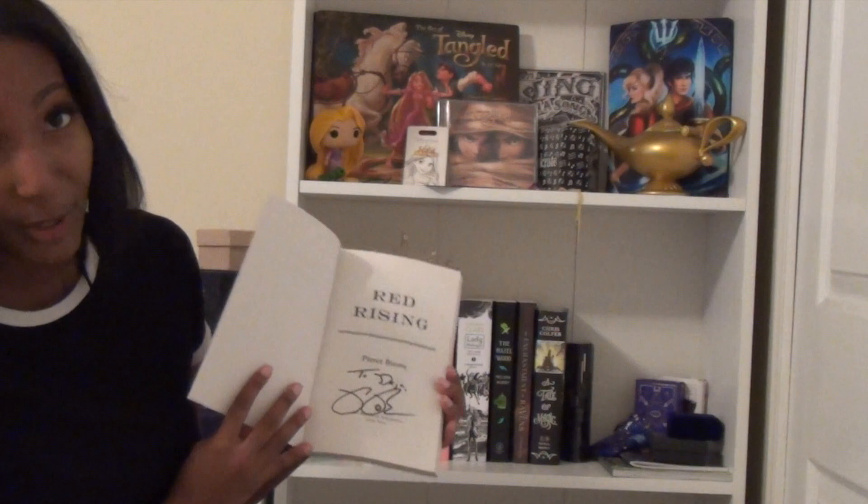Red Rising by Pierce Brown — I got this for free at BookCon and it is personalized. Fun fact: Pierce Brown told me my name was pretty when he signed it, and then had his publicist write my name on a post-it — so that was fun. Why haven't I read it? I don't know. I feel kind of guilty that I haven't read it because it's personalized.